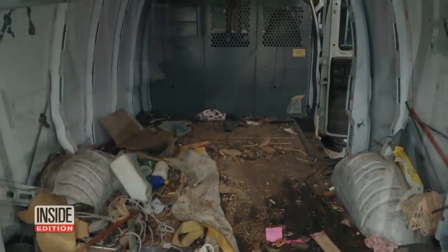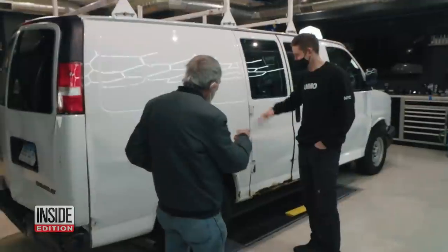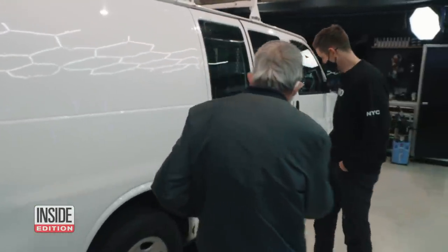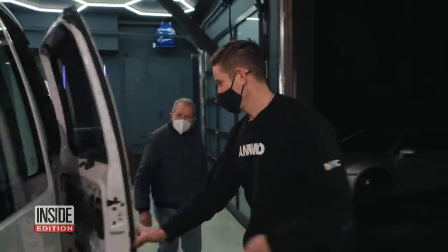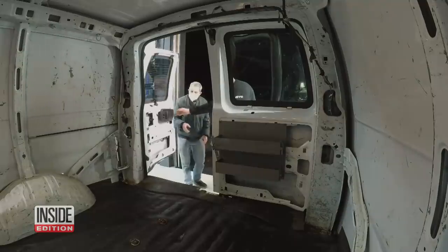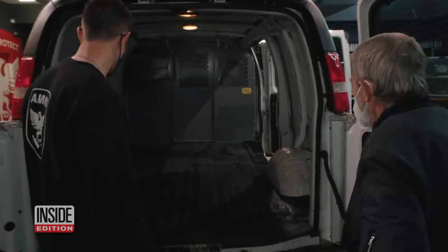Here's the before — and here's the after. A stunning transformation. 'Here you go, here's your van.' Ollie couldn't believe it. 'Feel your paint — feel nice and smooth.' 'Holy cow.' 'You ready to see inside?' Floor to ceiling, empty and cleaned. 'We scrubbed all of this, disinfected it.' 'Holy cow.'